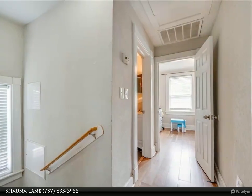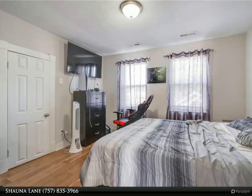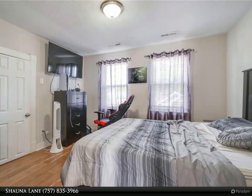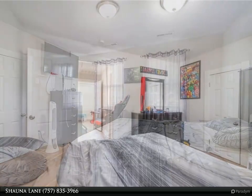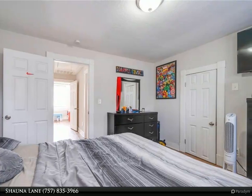amazing kitchen with stainless steel appliances. Offering original features with a modern touch gives this home the character and charm. Enjoy the covered front porch or relax in the backyard oasis. Don't let this one slip away — schedule your appointment today!